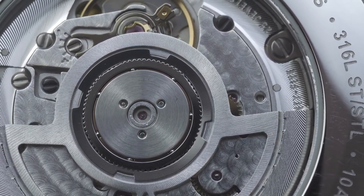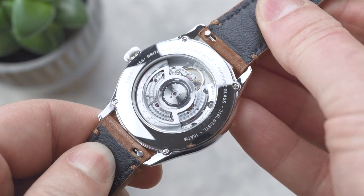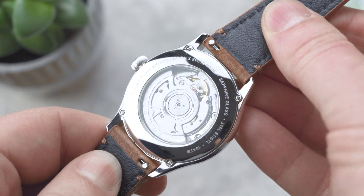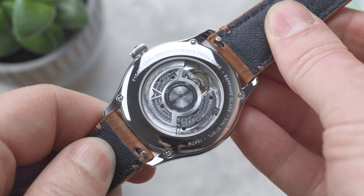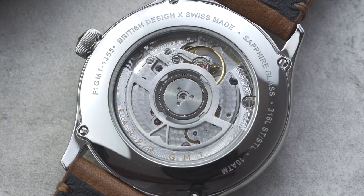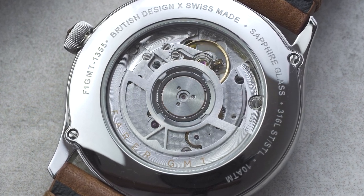The top-grade SW330 has been adjusted in five positions. It also has a quick-set date, hacking seconds hand, and of course a GMT hand for tracking a second time zone. You can watch the movement in action through the Lander's exhibition caseback, as well as admire the caliber's unique winding rotor and elaborate decoration.